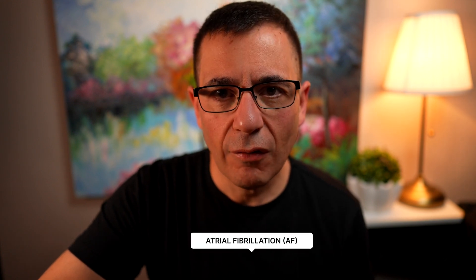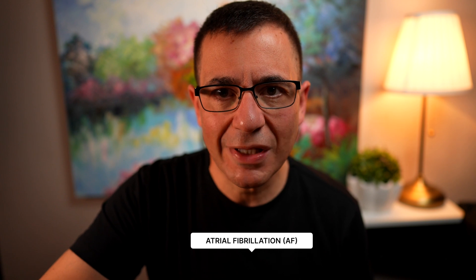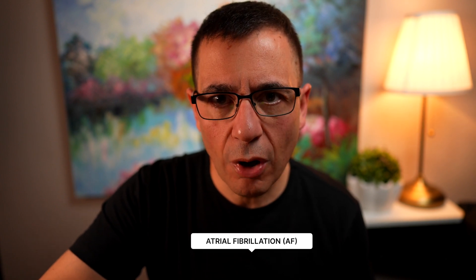Peter Barless here, cardiologist. Now if you have atrial fibrillation, one of the key considerations is whether you are at higher risk of developing clots inside the heart and therefore complications like strokes. So let's talk a bit about how we evaluate patients who have atrial fibrillation and the risk of stroke.